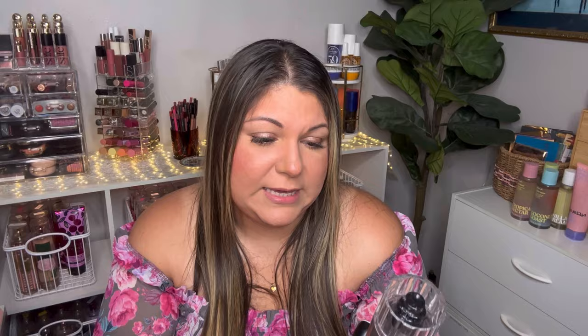I picked up two body care items in Diamond of the Season: the fine fragrance mist and the lotion. The packaging is cute with a similar style and matte lid. The fine fragrance mist has a diamond-cut top. Smelling the fine fragrance mist: it's a fresh, sweet, juicy peach — not as super floral as I expected. The lotion, by contrast, smells more floral than the mist, with a white creamy consistency.